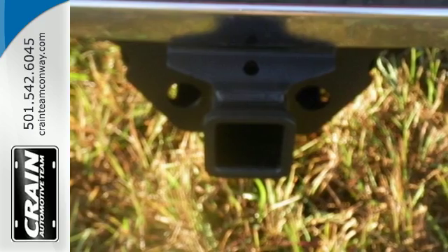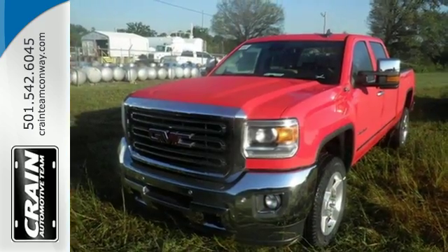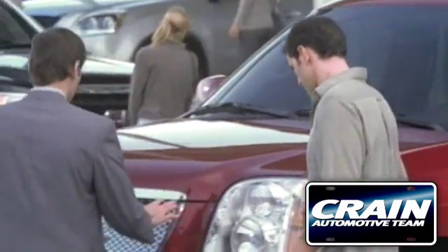When you can't afford to second guess if your truck can handle the job, your only choice is this Sierra. Take it for a test ride today. Visit us anytime at CrainTeam.com.